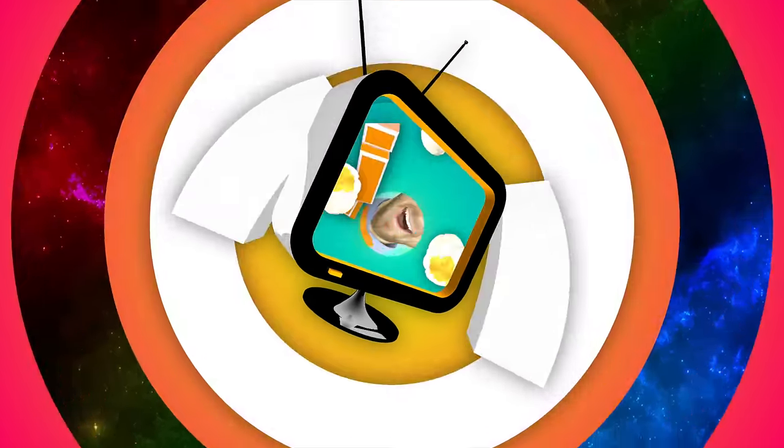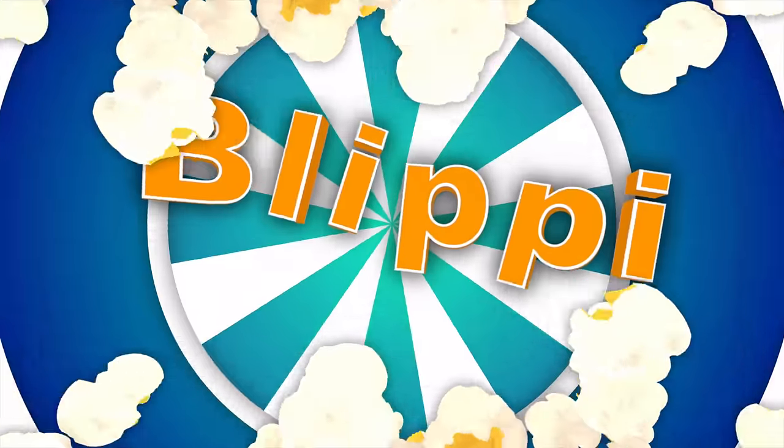Blippi, so much to learn about, it'll make you want to shout, Blippi!